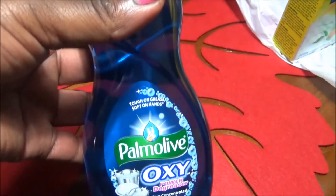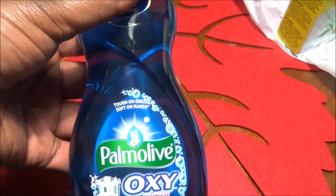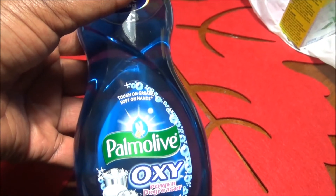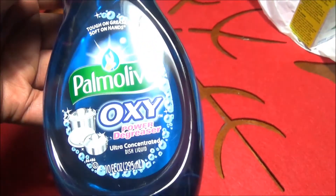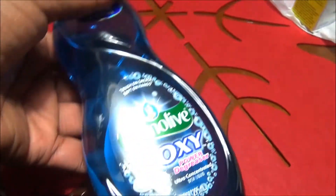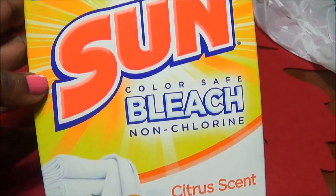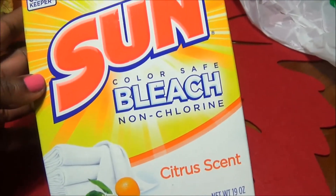This one I bought especially to clean off my porch. The Palmolive Oxy Power Degreaser - this is some good stuff. It really cleans just as good as Dawn in my opinion. I also have some Sun bleach, non-chlorine citrus scent. This is good for my colors and my whites.